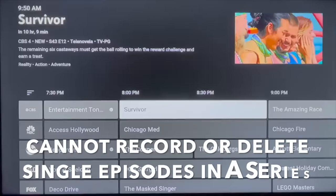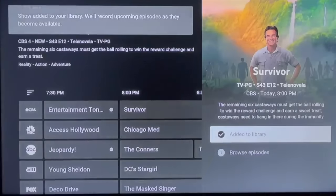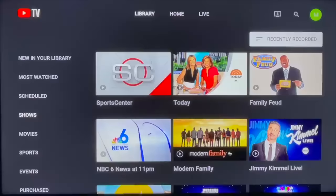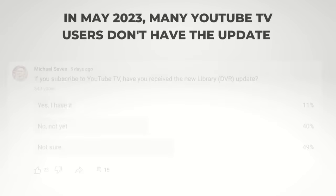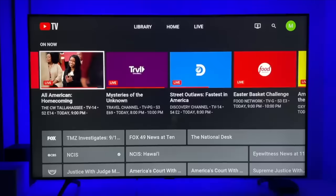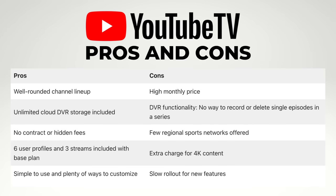Most notably, you cannot record or delete single episodes in a series. When you add something to your DVR, all episodes are going to be recorded, whether they are new or reruns. A lot of users tell me this makes managing the DVR more difficult. YouTube TV has a lot of features and personalization options, but the service has a habit of announcing product updates and then making users wait months and months to receive them. This happened with the live guide, library, and multi-view. When you take all that into account, YouTube TV is still a strong contender.